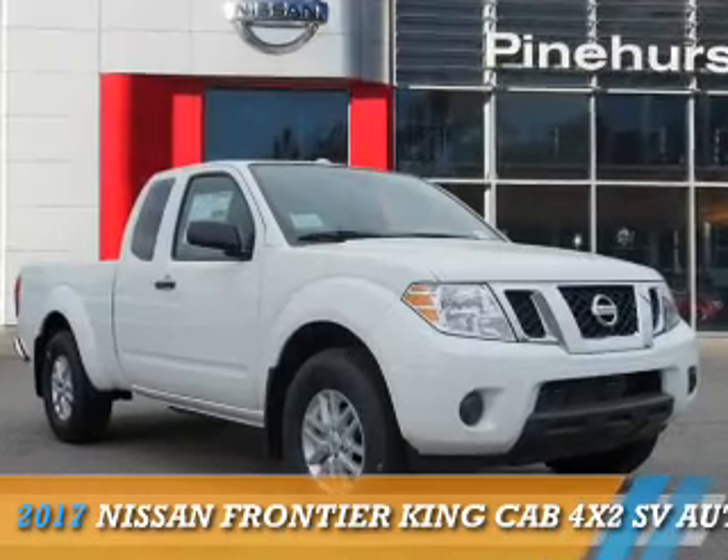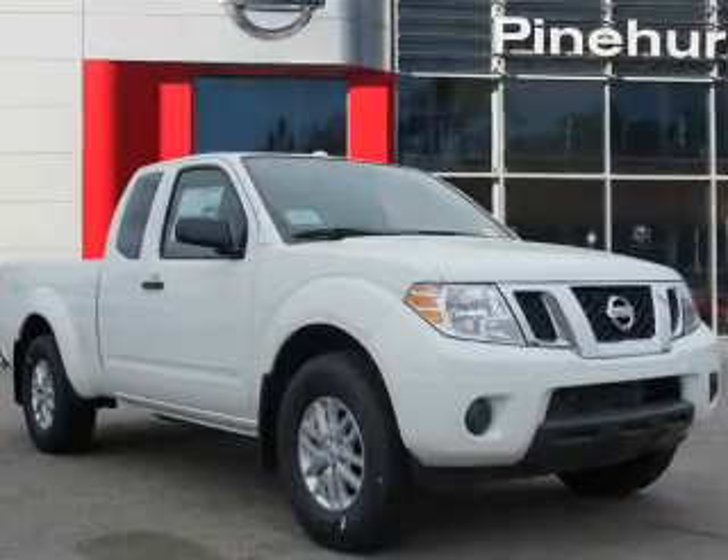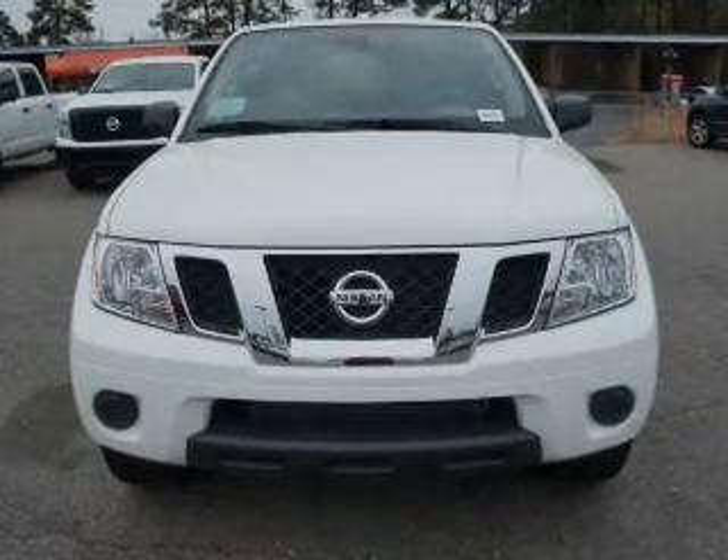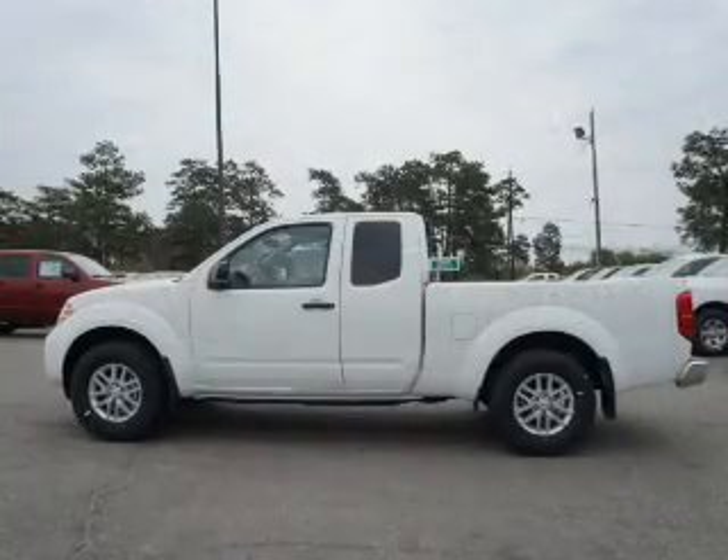Presenting the 2017 Nissan Frontier. It's powered by a 2.5-liter four-cylinder engine and a five-speed automatic transmission.